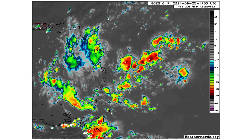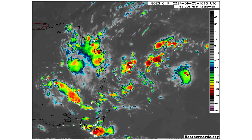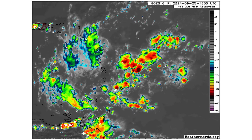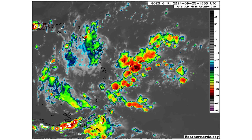Here's a close-up view of our tropical wave moving through the Caribbean Islands as we speak. We'll track this one because as it continues moving west into the western Caribbean, it could potentially develop later this weekend into early next week.